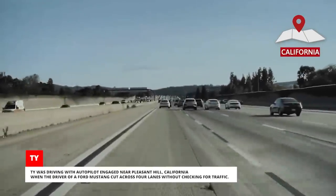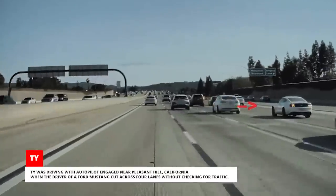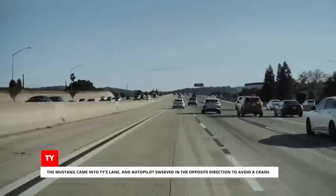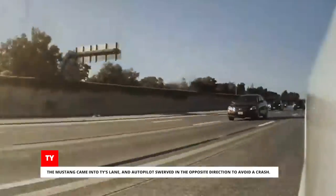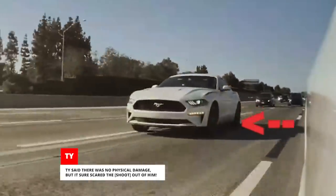Ty was driving with Autopilot engaged near Pleasant Hill, California, when the driver of a Ford Mustang cut across four lanes without checking for traffic. The Mustang came into Ty's lane and Autopilot swerved in the opposite direction to avoid a crash. Ty said there was no physical damage, but it sure scared the sh** out of him.